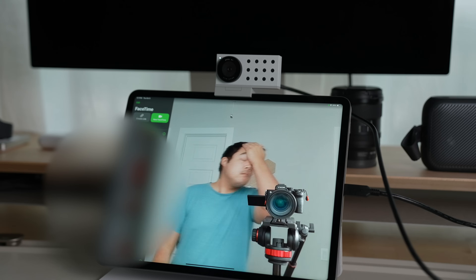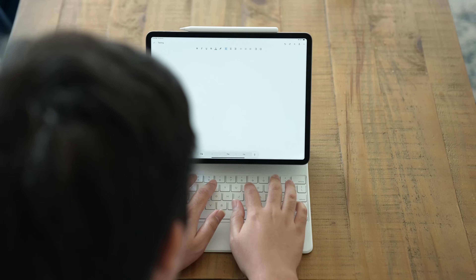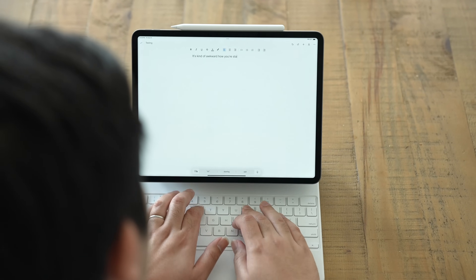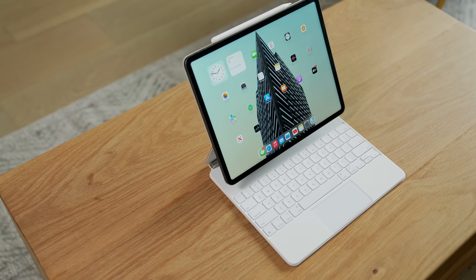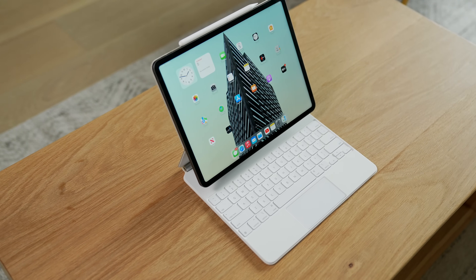If you hand me just an iPad, I can do all the common things I would probably do on a Mac. You can use Google Drive and access all your different Google documents, sheets, and presentations. But the problem with the iPad currently is that once you become a more advanced user, doing things can take a little longer, can be more difficult, or just can't be done at all.